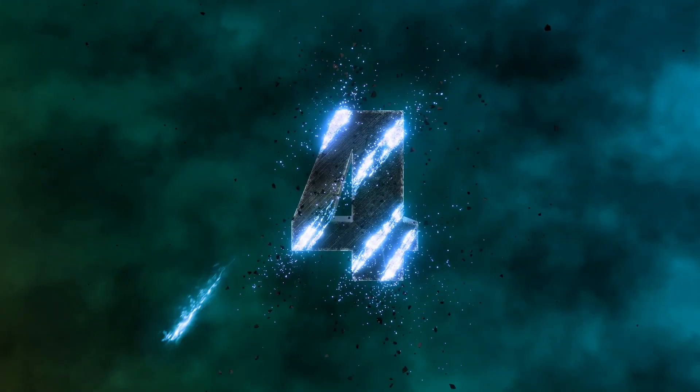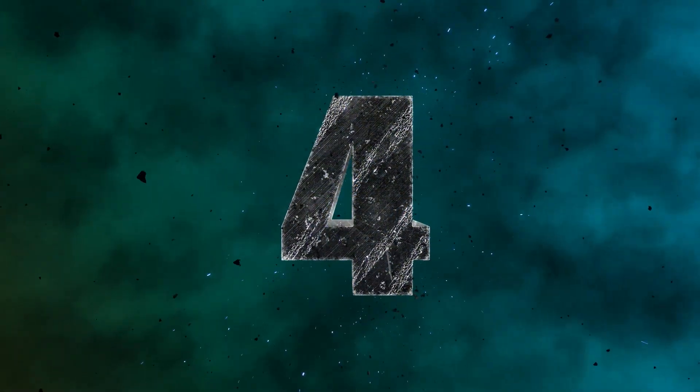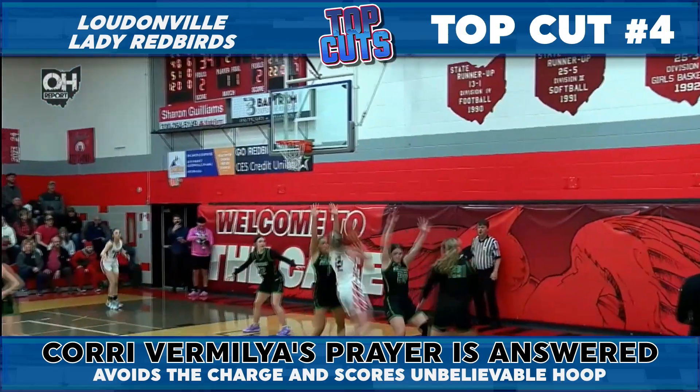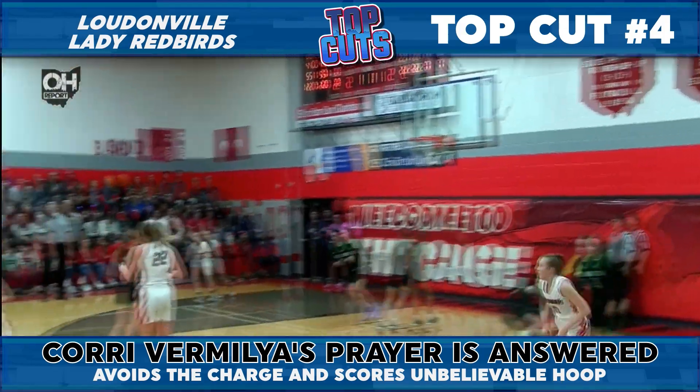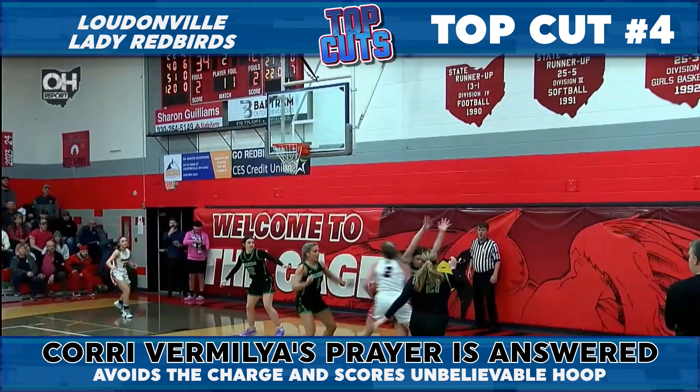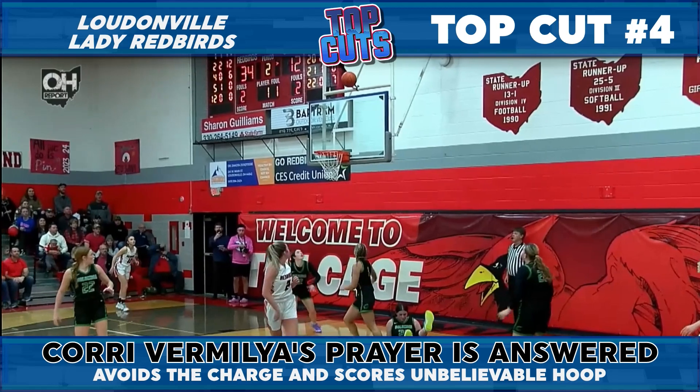More from Loudonville's Vermilia in our top four now. No balance, no problem for Corey — flipping it up as she's sitting sideways like Paul Wall in a daze. And like the people's champ, Corey looking icy with this acrobatic bucket.